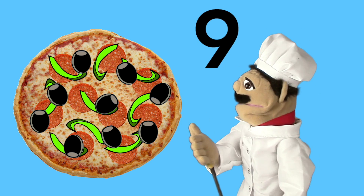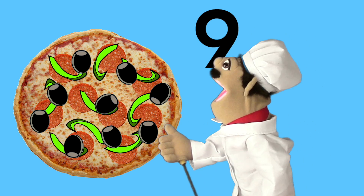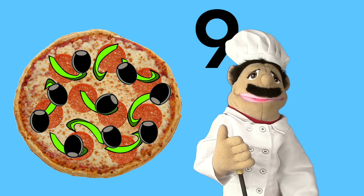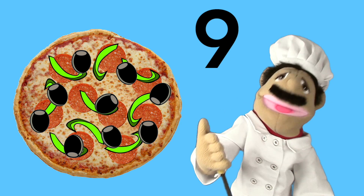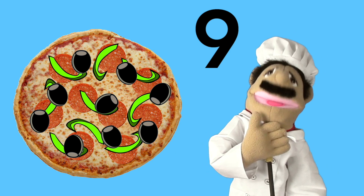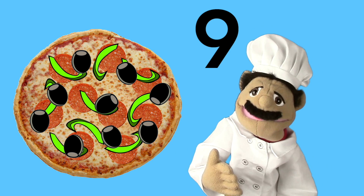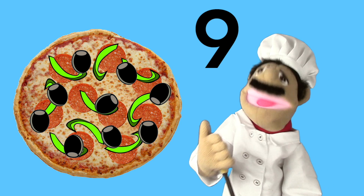It's so good — nine black olives, nine green pepper slices, nine pepperoni slices. It's molto bene pizza. Thank you for your help, you did a good job. Maybe someday you'll come and work at my restaurant. Until then, I'll see you again.